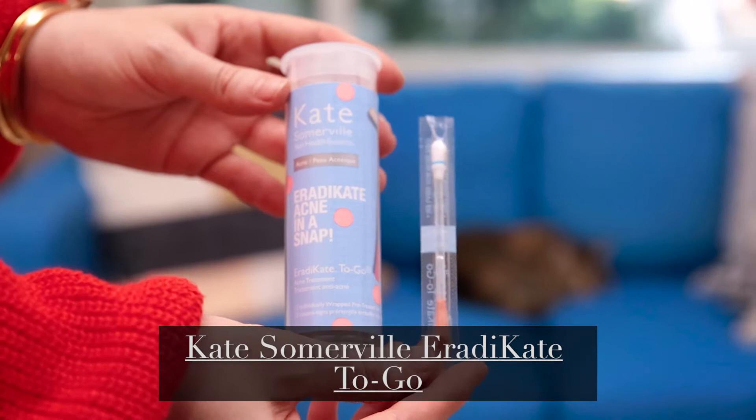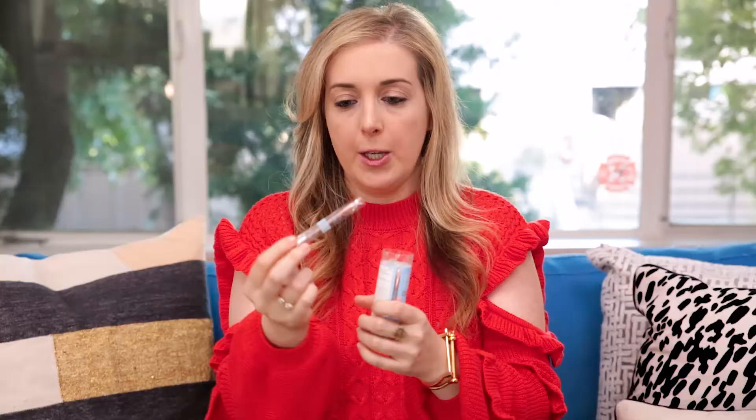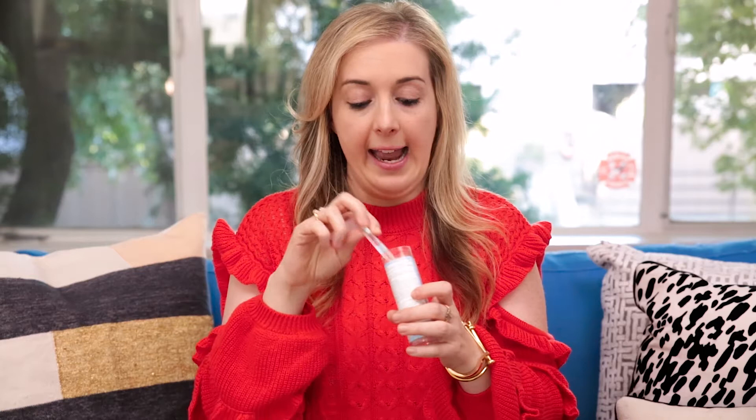My first favorite, which is for travel, are these Kate Somerville Eradicate Acne snaps. They're great for travel because there's no mess — they look like little q-tips and they're packaged nice and neatly. There's no way they'll spill all over your clothes in your suitcase. You open them out of the plastic, snap this part, all the fluid comes down to the little pink tip, and you can spot treat any pimples that pop up after you travel. They're fantastic and they definitely work.